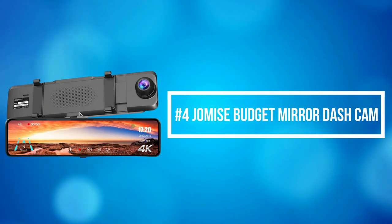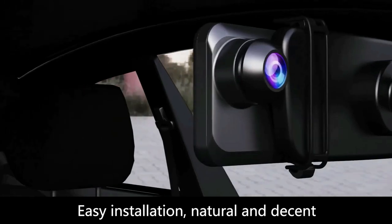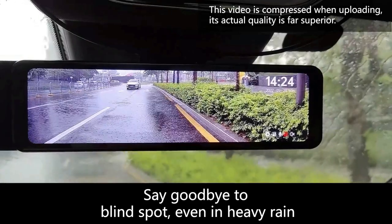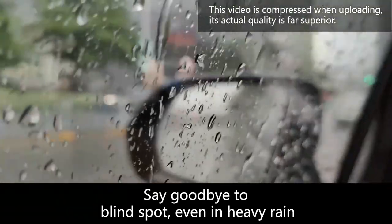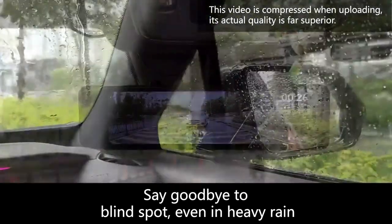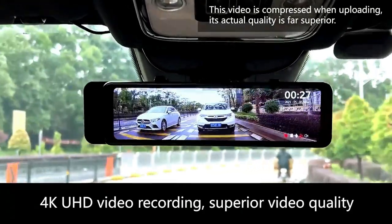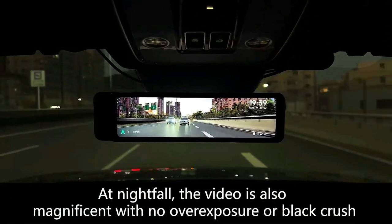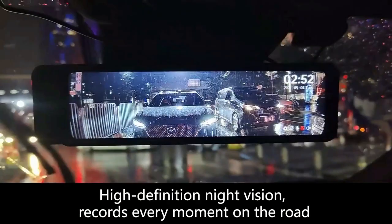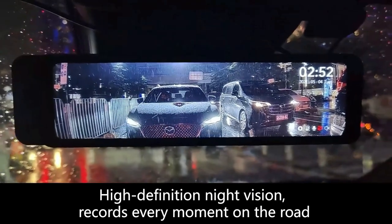At number 4 is the Jamis Budget Mirror Dash Cam. The Jamis mirror dash cam adopts an 11-inch IPS full-touch screen with 1920x1080 resolution, providing more vivid and bright colors. This new version is ultra-thin but with more functions — it boasts 24 built-in pins and supports USB 3.1 high-speed transmission, capable of being plugged and unplugged at least 10,000 times. Compared with the traditional mini-USB interface with 5 pins, it avoids issues like black screen, restart, and deformation caused by high temperature.